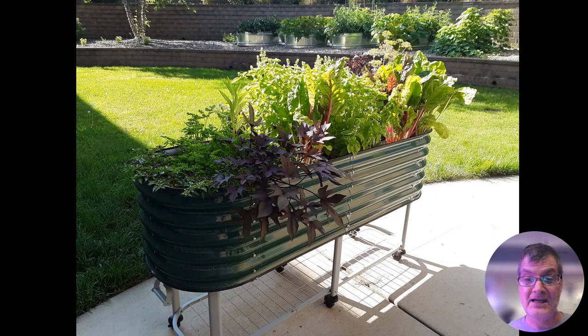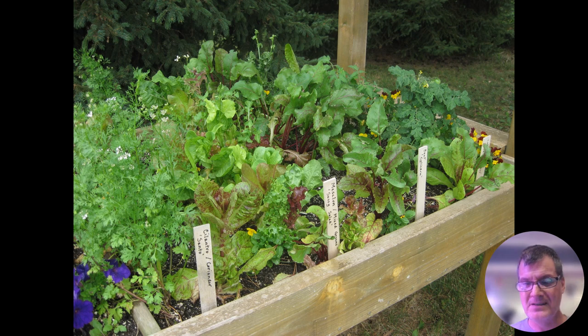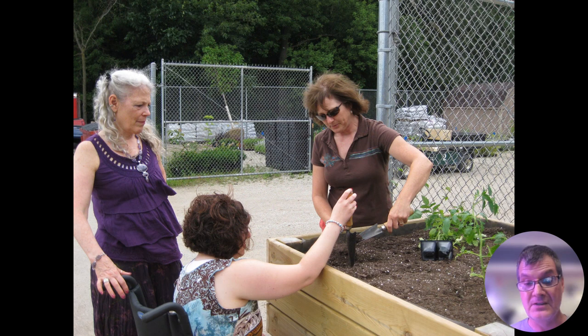Here's the cafe patio at the Healing Garden. That's a rolling planter, six feet long, two feet deep. In the distance you see some stock tank planters being utilized for vegetables. These right here can be accessed very easily by just about anybody. We're growing chard, basil, parsley, hot peppers, and that maroon plant is actually a sweet potato — some fun things.